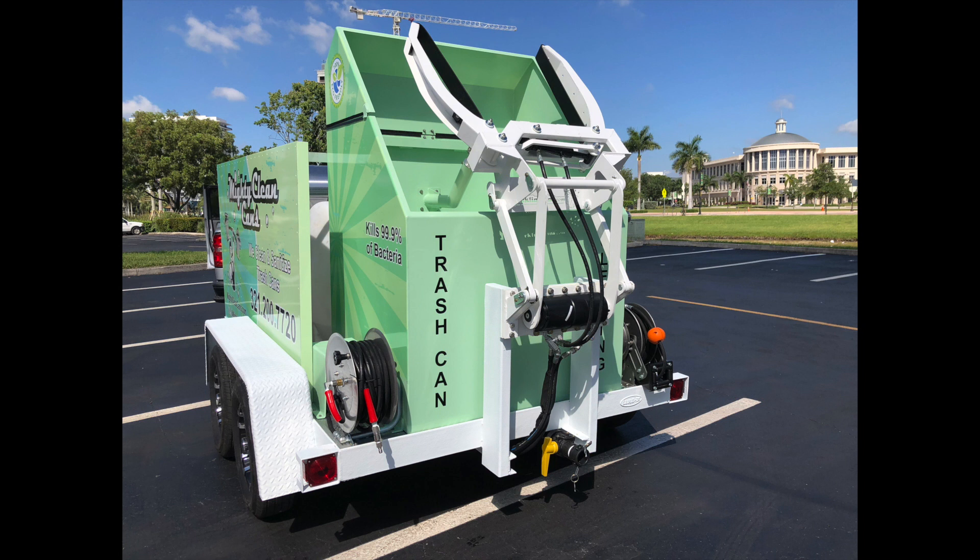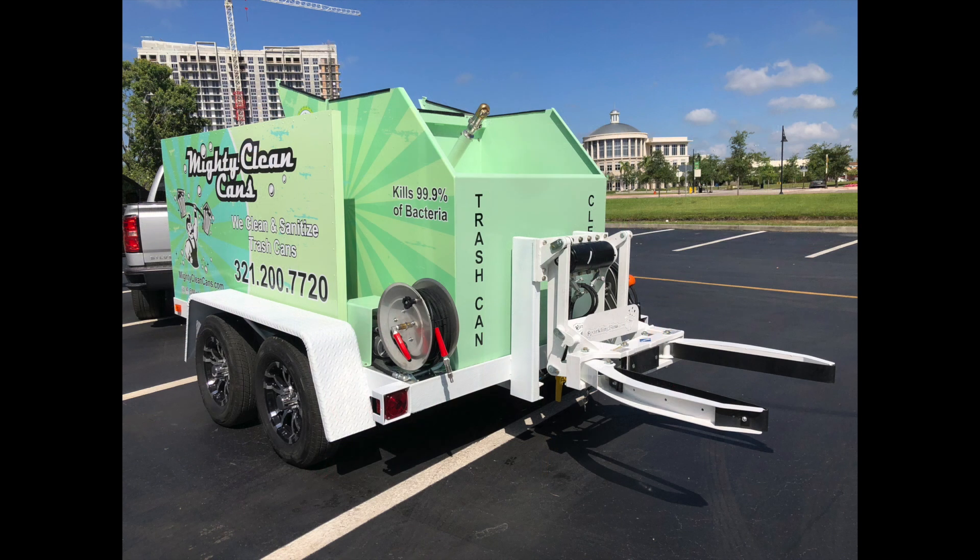This client said to us, I want to park my trailer in my garage. So we made a retractable hopper. We've done five or six of these in the past. As you can see, this trailer can easily fit in a residential garage.